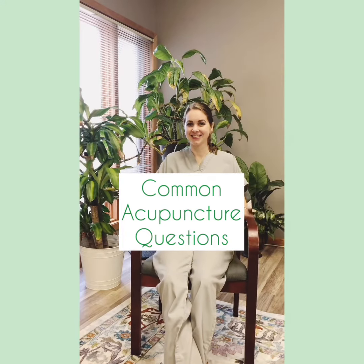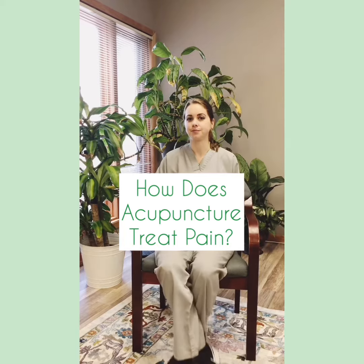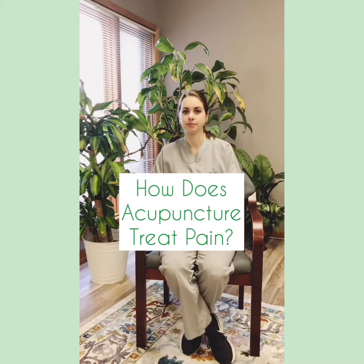I'm here with Carissa from Family Tree Holistic Health. Carissa, could you tell us a little bit today about how acupuncture can treat general pain in the body? Sure.